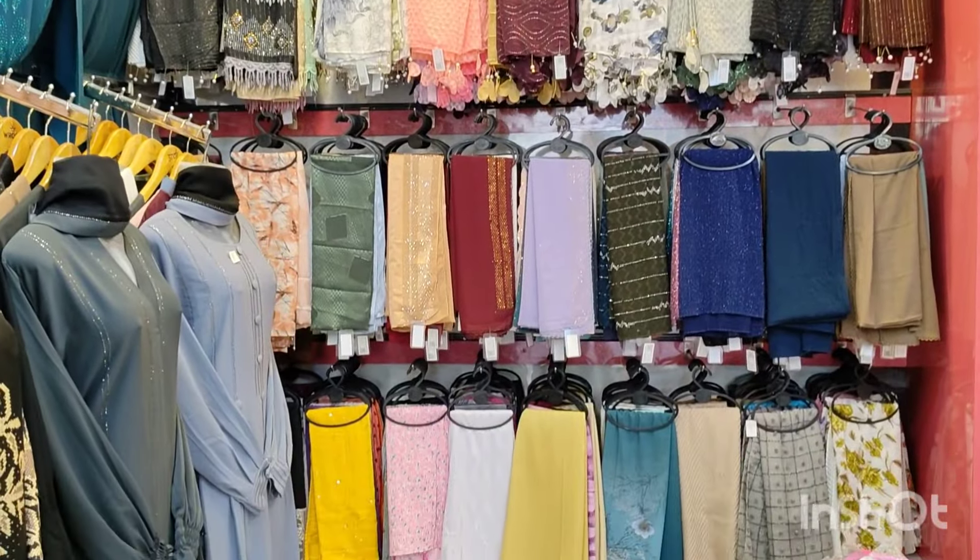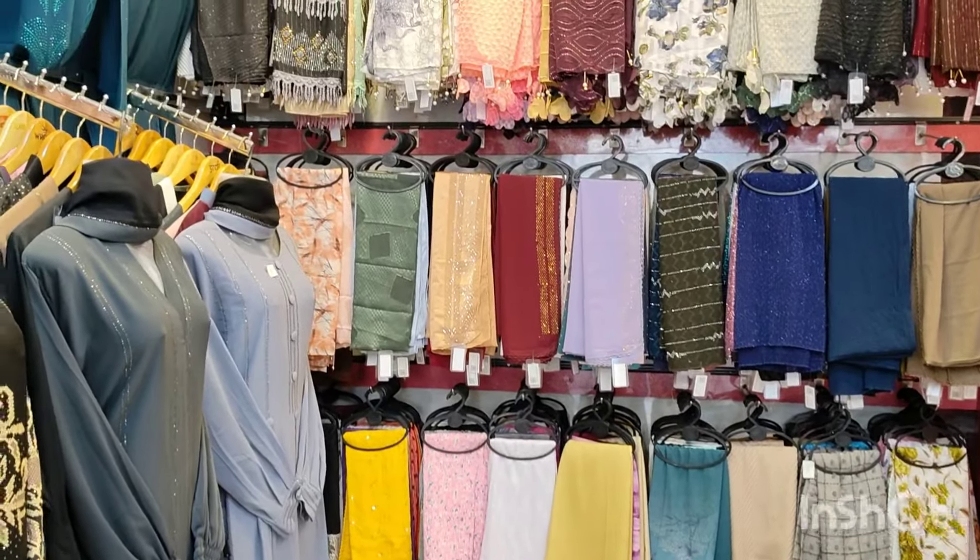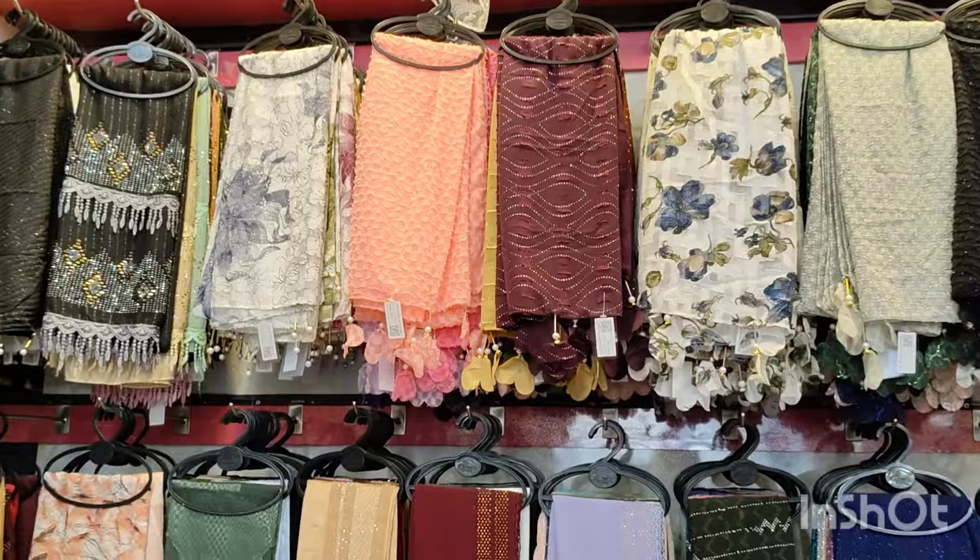Assalamualaikum, this is AM Brugha House, Alandur branch, MKN Road. There are collections available here.